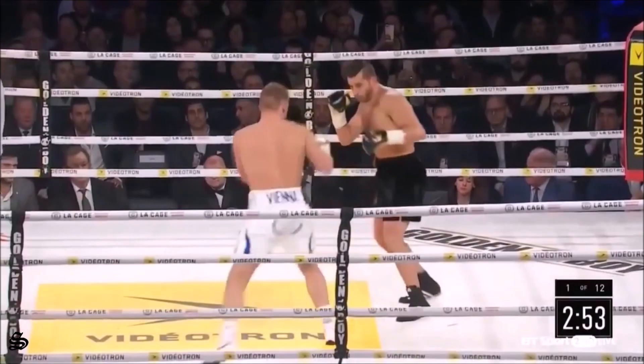Obey my command, protect yourselves at all times. You touch gloves now, you're boxing at the bell. God bless you both, touch gloves.